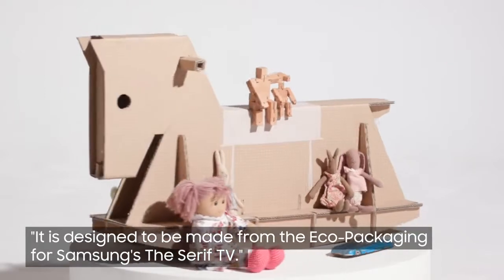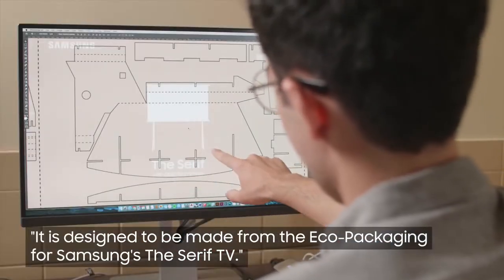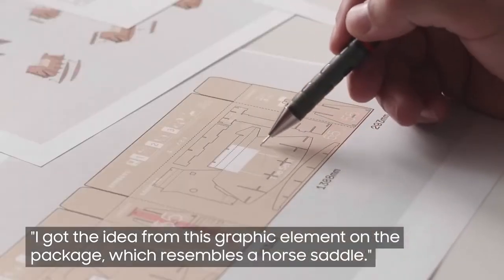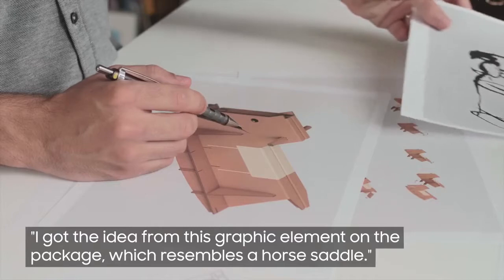It is designed to be made from the eco packaging for Samsung's The Serif TV. I got the idea from this graphic element on the package, which resembles a horse saddle.